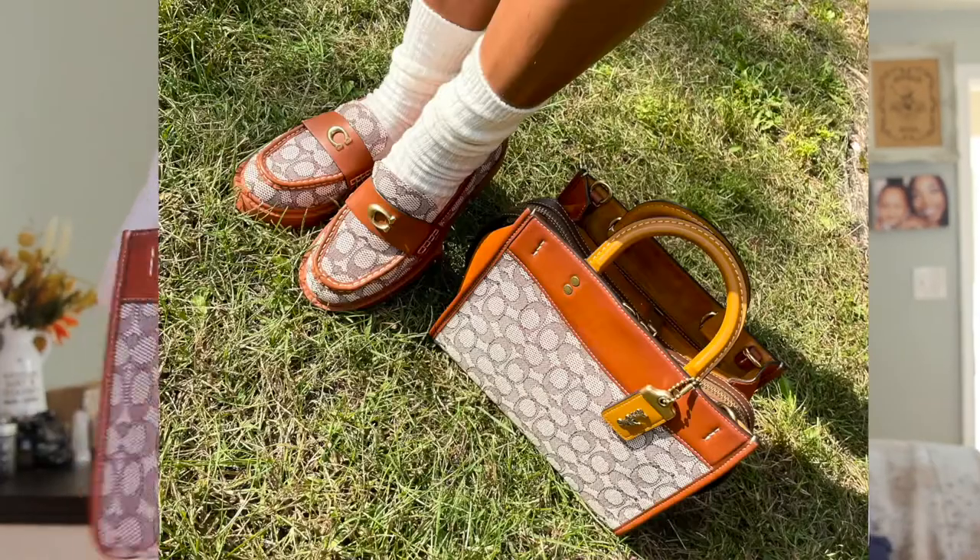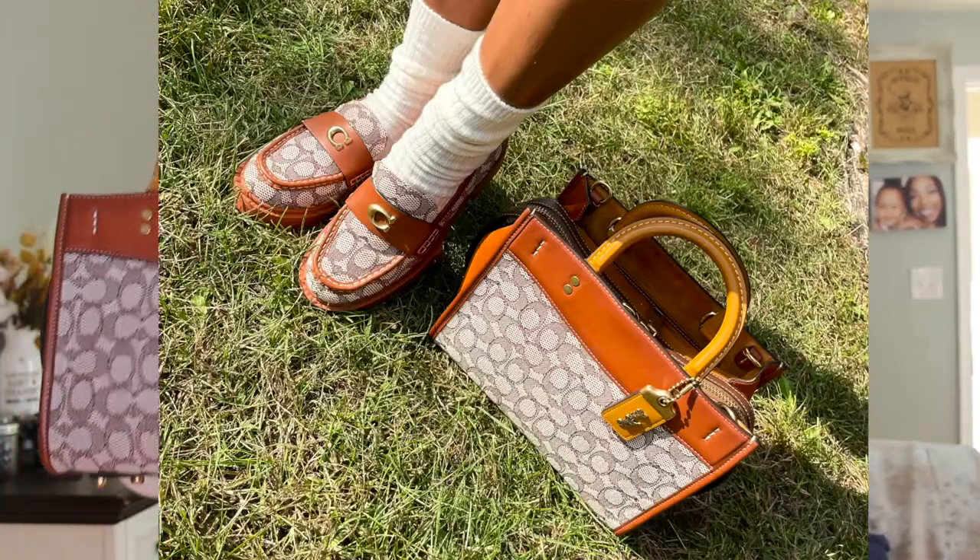The next bag is the Rogue — you've seen me post and talk about this bag in previous videos. This was one of my first Coach purchases. This is the Rogue 25, which comes in three different sizes — three and a half if you count the new micro mini. The Rogue is super classy, kind of for that woman who's on the go, very business-oriented and professional. This is part of the 1941 collection, Coach's more luxe, high-end line.